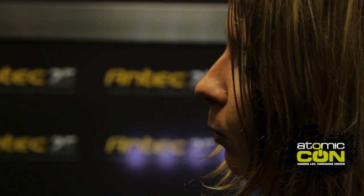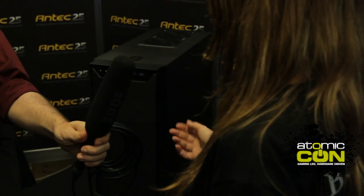The Performance Series is historically very popular in Australia — the P-183, P-193, Mini P-180, really popular. And this is the newest model within the series. It embraces all the features of quiet computing and quality assembly.